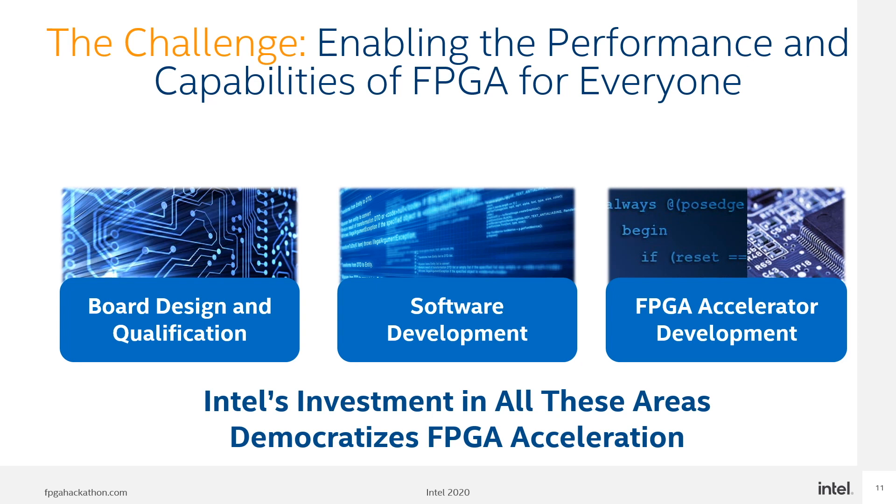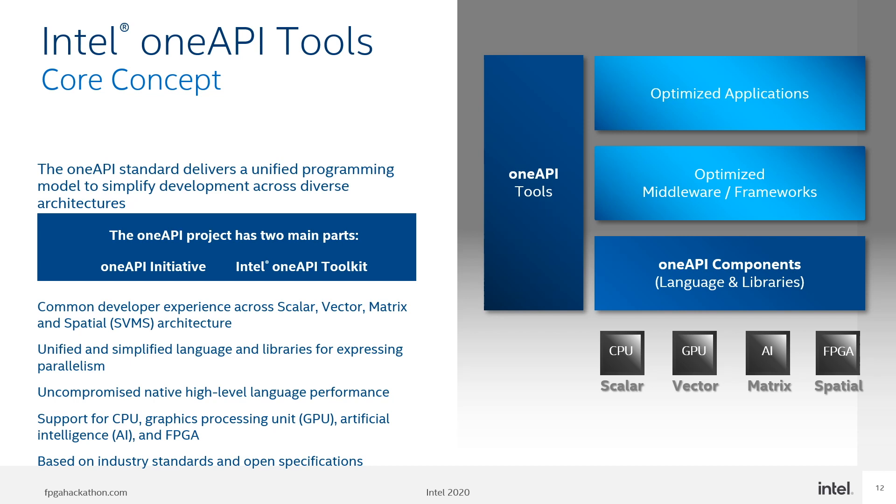Since acquiring Altera at the end of 2015, Intel has been investing in these areas in order to bring the capabilities of FPGA to everyone. Intel's solution is OneAPI, a project to deliver a unified software development environment across CPU, FPGA and other acceleration architectures. It includes a unified language and libraries that deliver full native code performance across a range of hardware including CPUs, GPUs, FPGAs and AI accelerators. OneAPI is the foundational programming stack used to optimize middleware as well as frameworks that sit on top of it.